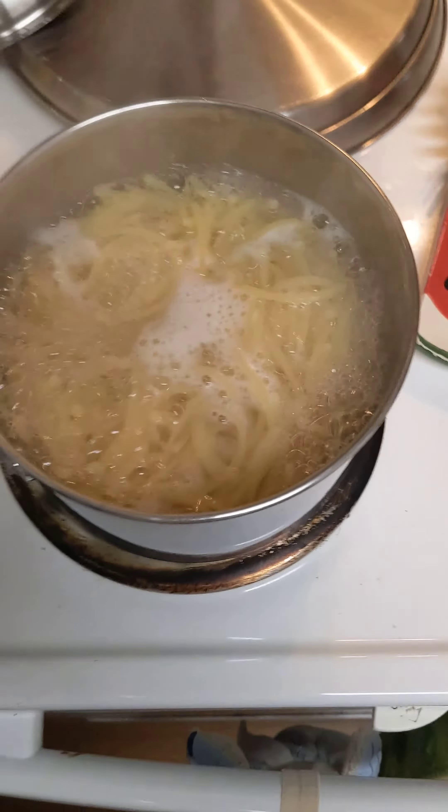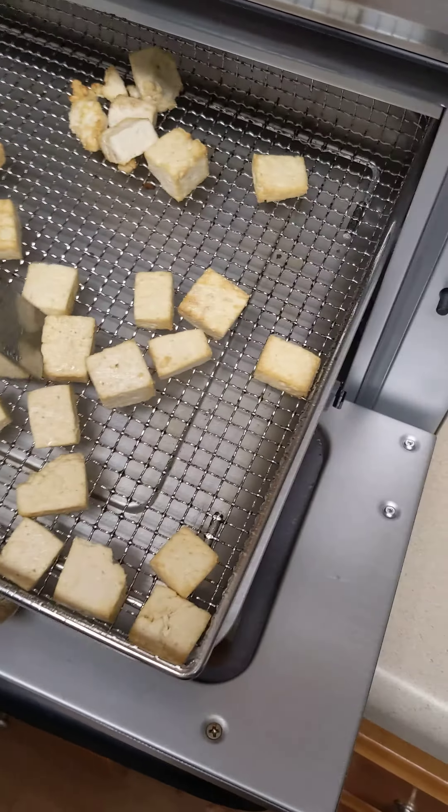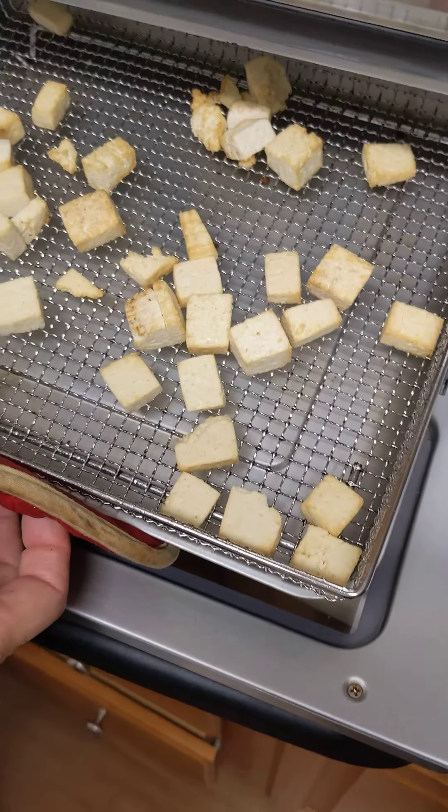We got some liquid aminos and spaghetti. And here's our air fryer with the tofu cubed. That's cooking well and soon it will all be ready.